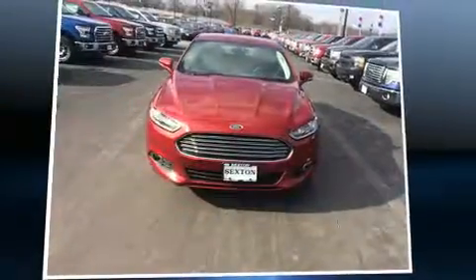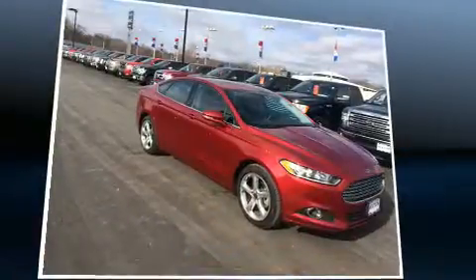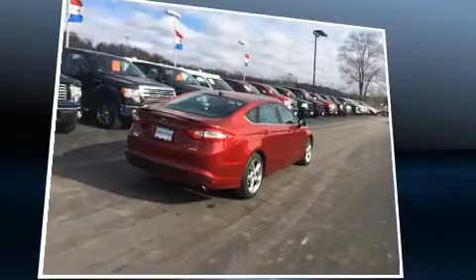Treat yourself to a test drive in the 2016 Ford Fusion. This four-door, five-passenger sedan still has less than 25,000 miles. It features a front-wheel drive platform, an automatic transmission, and an efficient four-cylinder engine.